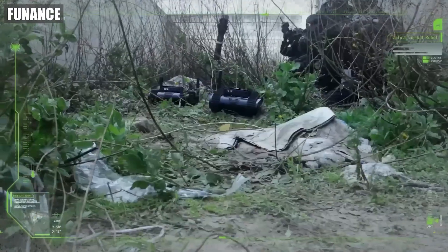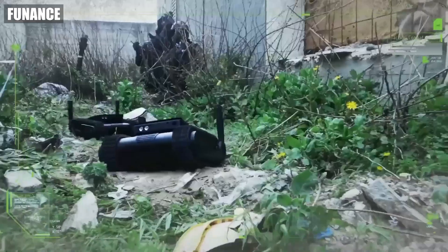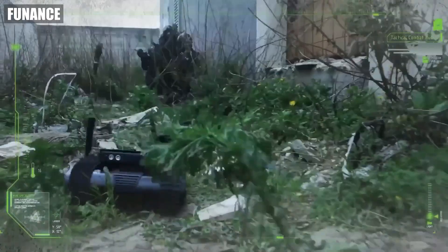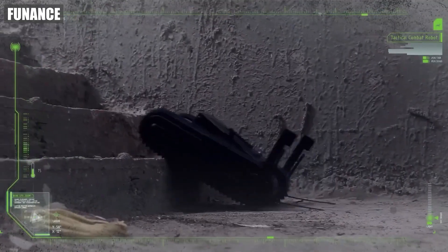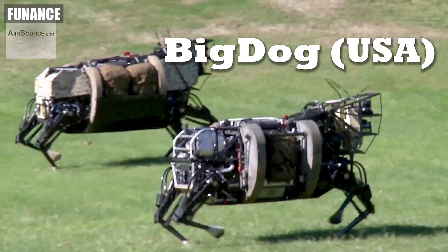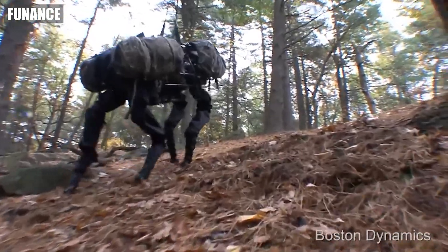Number two: Doggo Robot, Israel. The Doggo robot is a compact, gun-wielding robot used in hostage situations and urban combat. It's lightweight, maneuverable, and equipped with a 9mm Glock pistol, making it a silent but deadly force in close quarters where precision is key.